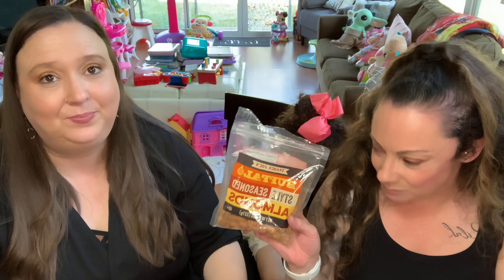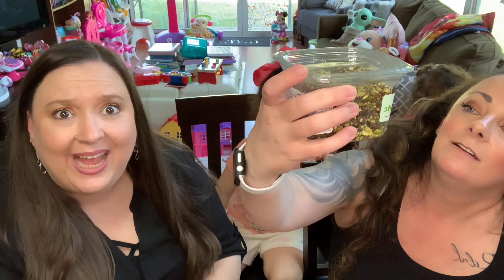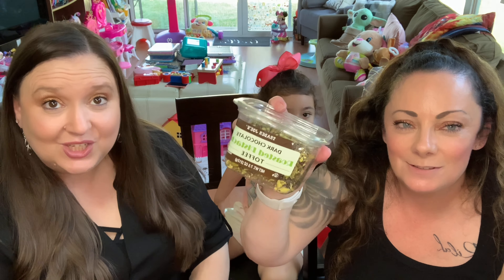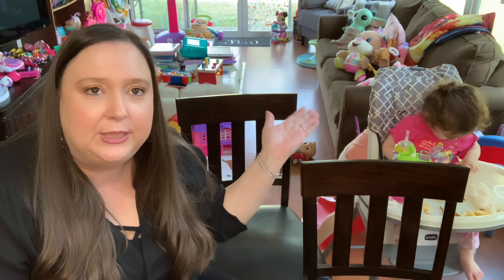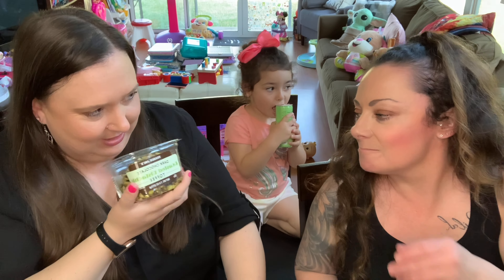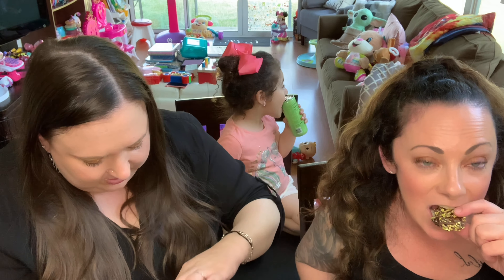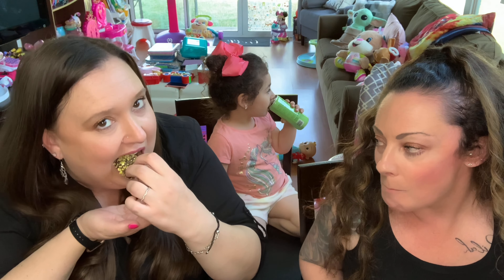Next up: buffalo style almonds. I like buffalo and I like almonds, but are these spicy? They're very powdered. They're hot and spicy. I don't like the taste — it's like there's no flavor, just spice. It literally just tastes like almond with spice. Not a fan.